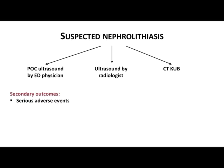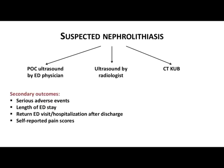The secondary outcomes included serious adverse events, the length of the ED stay, return ED visits or hospitalization which happened after ED discharge, self-reported pain scores of the patients, and diagnostic accuracy of the modality arms for nephrolithiasis.